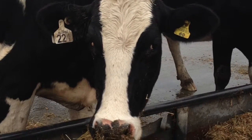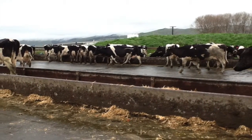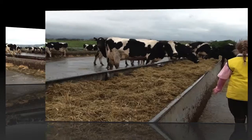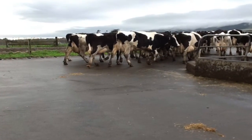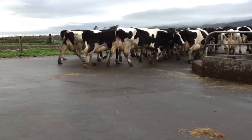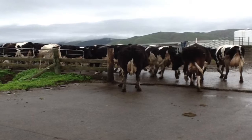Cows eat grass in the paddocks. They also eat hay and grain. They drink lots of water too. Spencer's cows eat on the feeding path before they go to the milking shed. Cows know where they are going and wander to the milking shed.